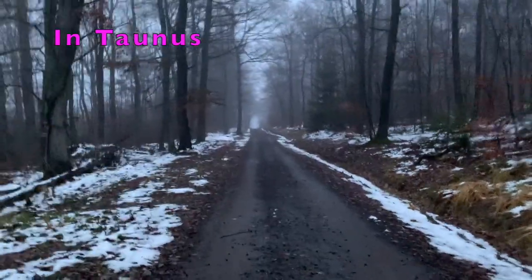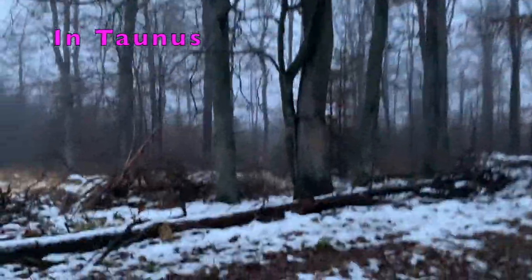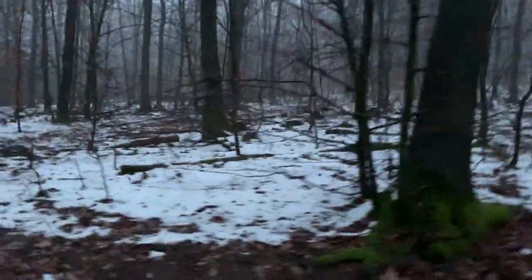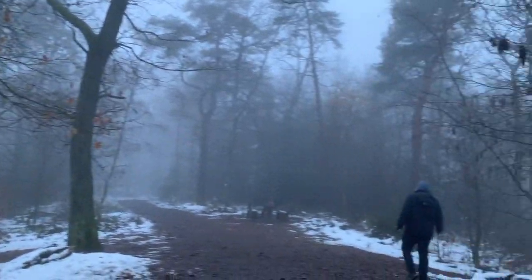Here I am in Taunus. Taunus is in the north of the city Frankfurt. It's three o'clock in the afternoon. If you live in Frankfurt or close by, you can always come here for hiking on the weekends. As you can see, the weather is very foggy today and it's also very cold.